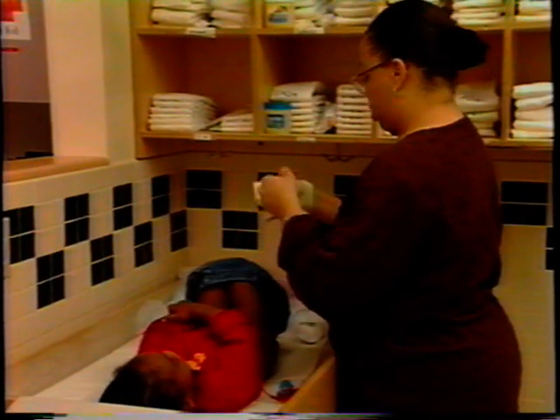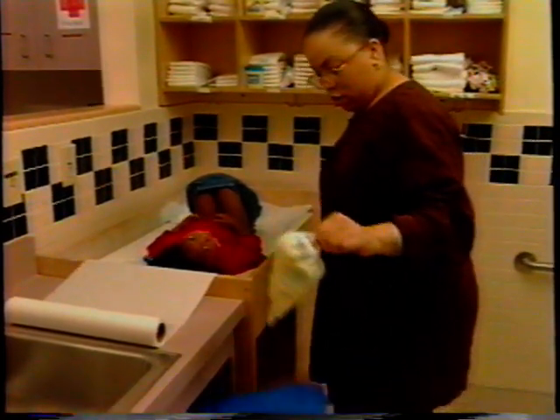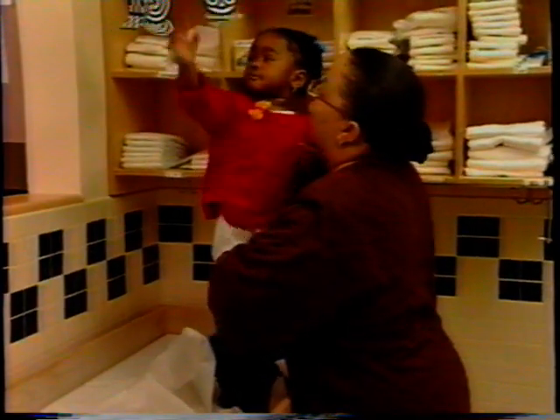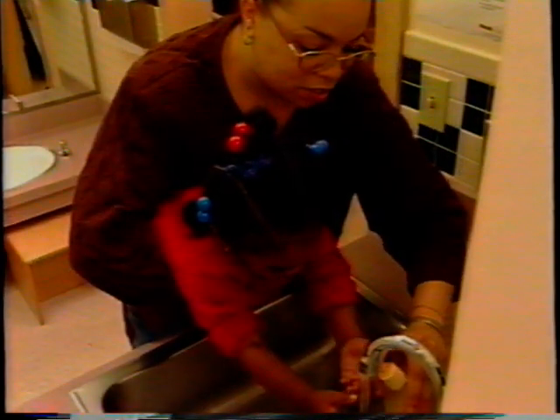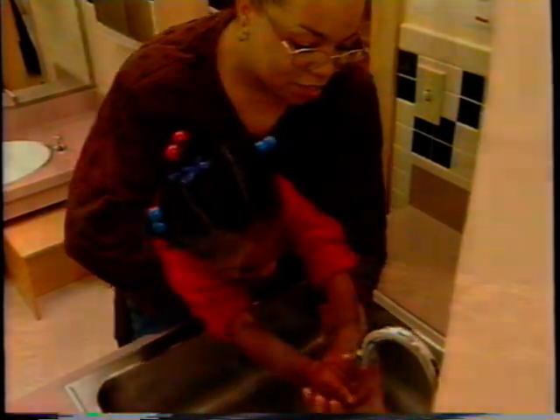If caregivers use gloves for diapering, they need to be taken off with the correct procedure and at the correct time — at the end of the dirty part of the diapering procedure and disposed with the dirty diaper and dirty diaper wipes. Then the caregiver with clean hands will put on the clean diaper for the child, pull up the clean clothes, carry the child to wash her hands, and take the child back.